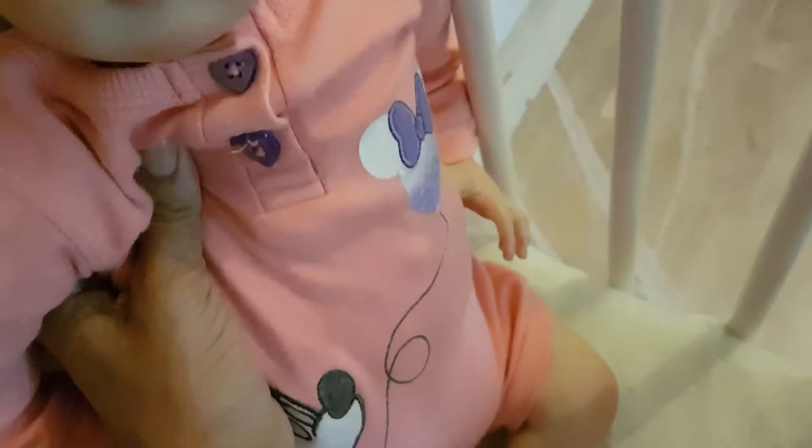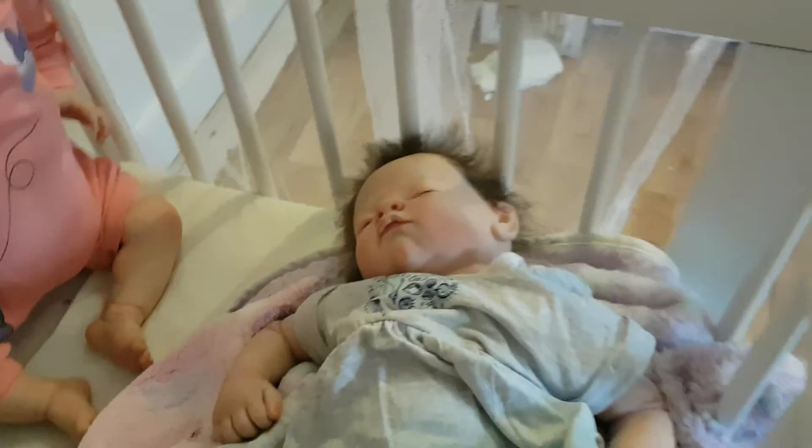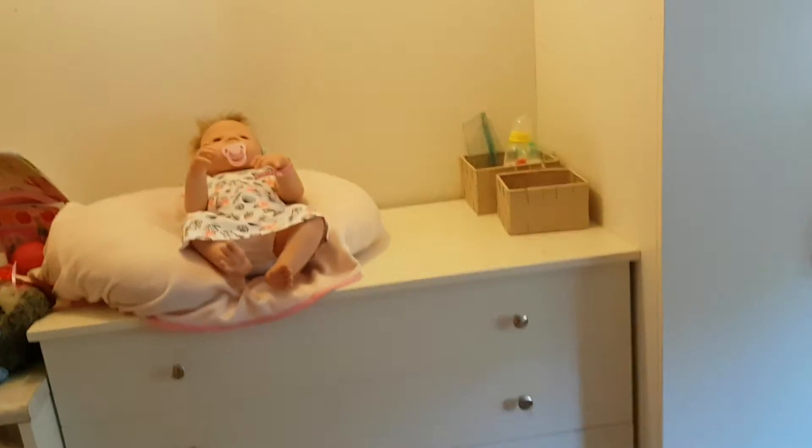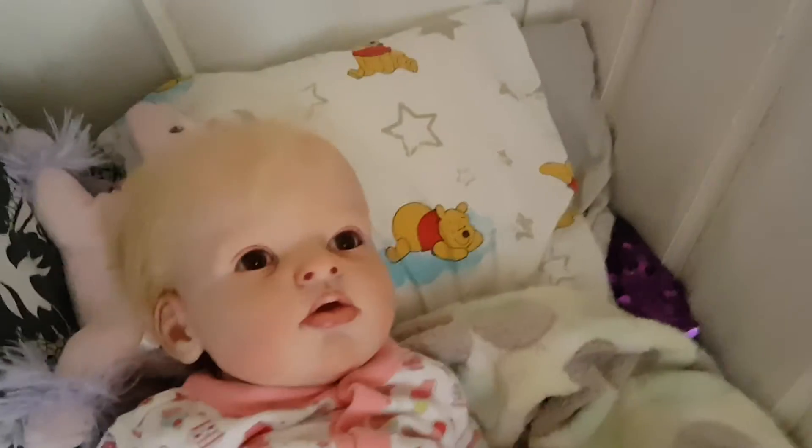There you go — so yeah, this is where all the babies are. Oh, we forgot one! Just want to show you guys — hey darling — and I might do some videos with this little one later, we shall see.